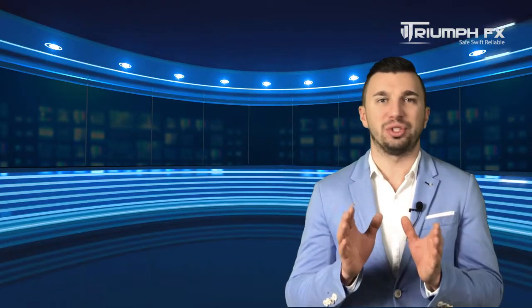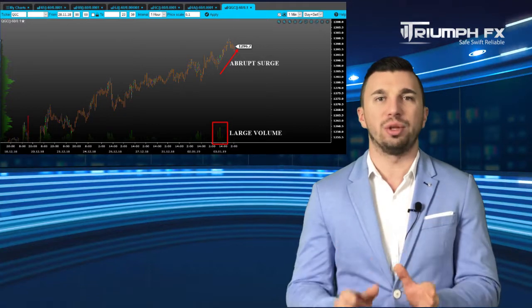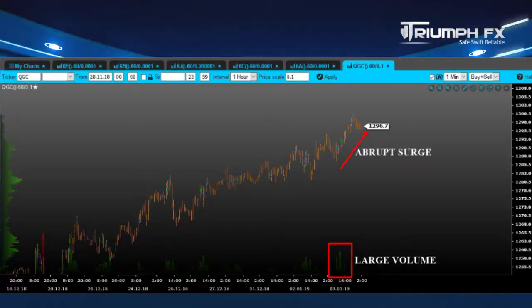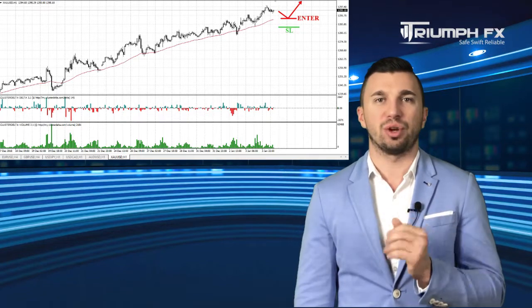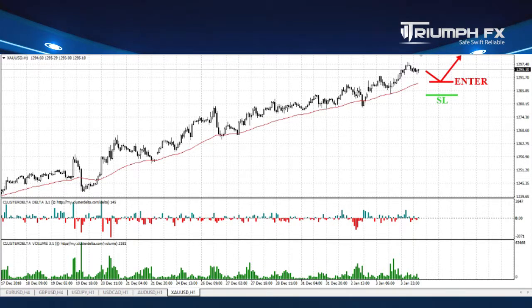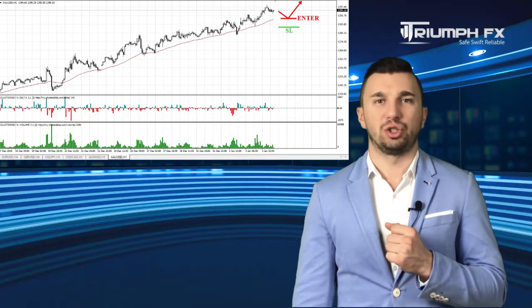Our last instrument for today is gold. The uptrend is going on as the price continued growing. Moreover, the upward movement was supported by the large volume, which is a great bullish signal. So given all these factors, we should regard exceptionally long positions with this instrument. But we can enter the market after a smooth downward correction of the price in order to get an acceptable entry point. A stop should be located below yesterday's local minimum, and the potential of the deal is more than 150 pips. So with gold, long positions should be in priority.